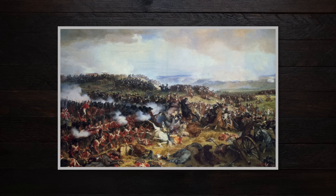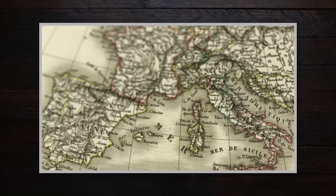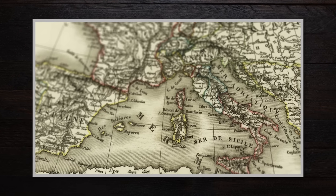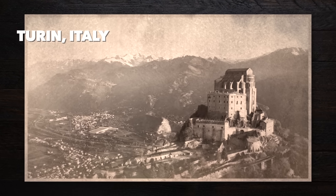Napoleon had some kind of beef with the British and decided to get into a trade war. Now back then, a big part of Italy was actually part of the French Empire, and so the trade war became a problem for the northern Italian city of Turin in a very specific way. Turin has actually always been known for its iconic cafes. The city was full of them, so you can bet their dessert and pastry game was fire, and one thing in particular was all the rage back then, and that was chocolate. I guess some things never change.